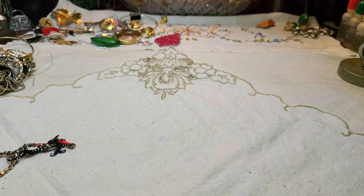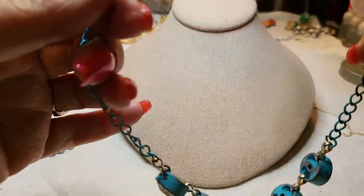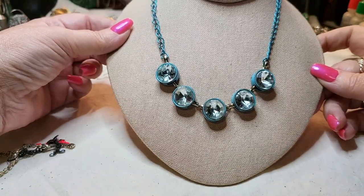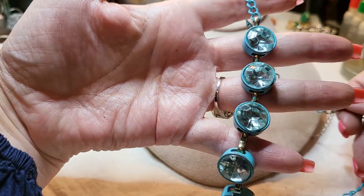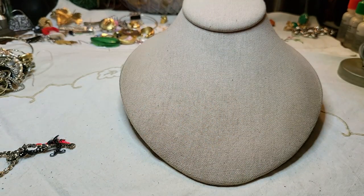We have a necklace — it's blue with rhinestones but it has seen better days. The paint is wearing off of the chain. I thought it was a stoplight at first — I'll put it in a craft lot.